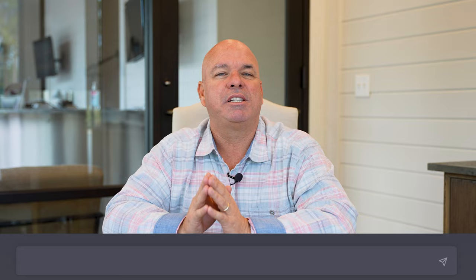Number three is 'give me 10 TikTok content ideas for a realtor in your city.' TikTok content is going to be completely different than Facebook or Instagram. This is going to give you the ability to have something specific to that demographic and that platform, giving you the right messaging to the right people on the right platform.